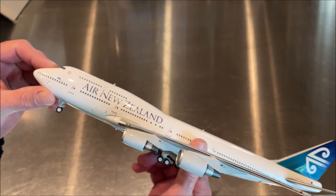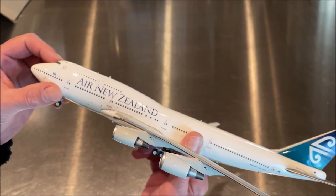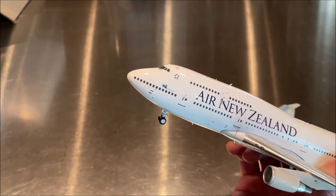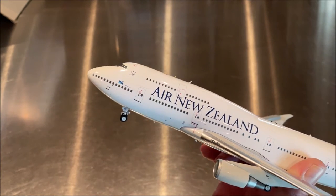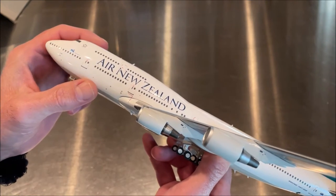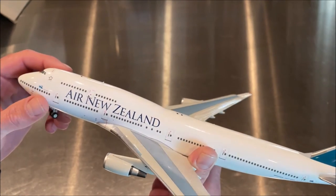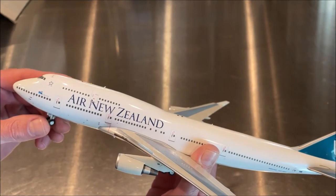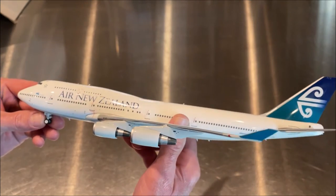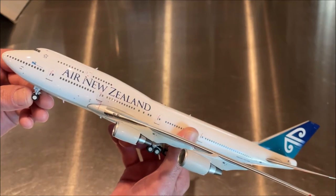We have pitot tubes and lighting, and our windows. This aircraft is named 'Christchurch,' which is a city in New Zealand. We've got the L1 door — lots of nice detail there — another light, and numerous static ports. The upper deck windows and the beautiful Air New Zealand titles are always very noticeable. I do have the 777-300ER All Blacks livery and that's a great model to have too.